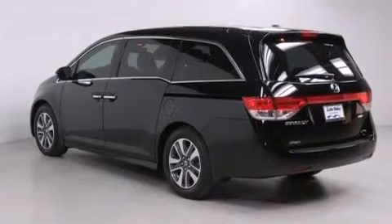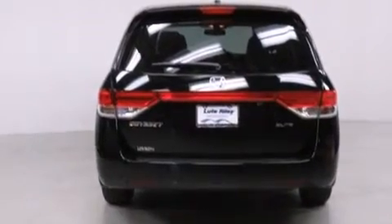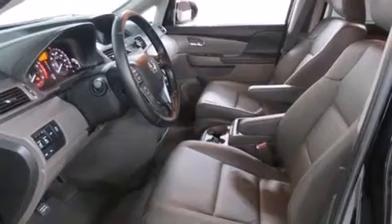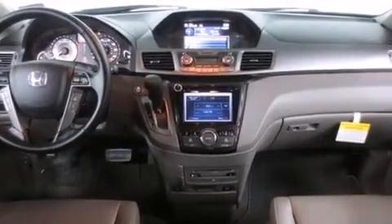Additional features include a leather wrapped shift knob, front side impact airbags, air conditioning with automatic climate control, a split folding rear seat, an auto dimming rear view mirror, and heated seats that can warm you up in seconds, keeping you and your passengers comfortable the whole trip.